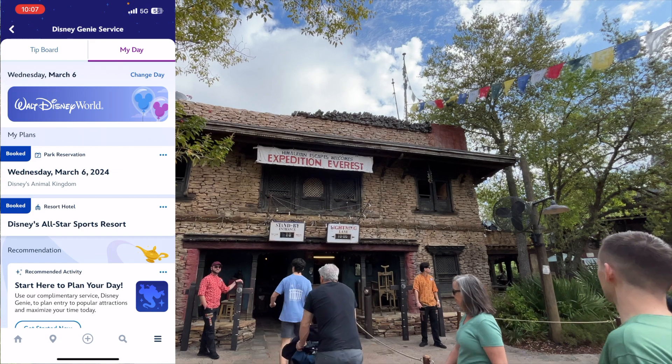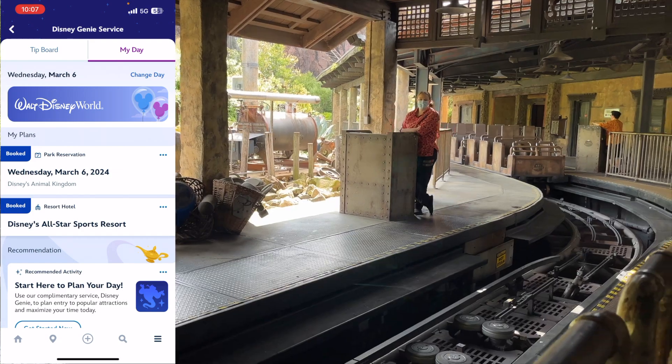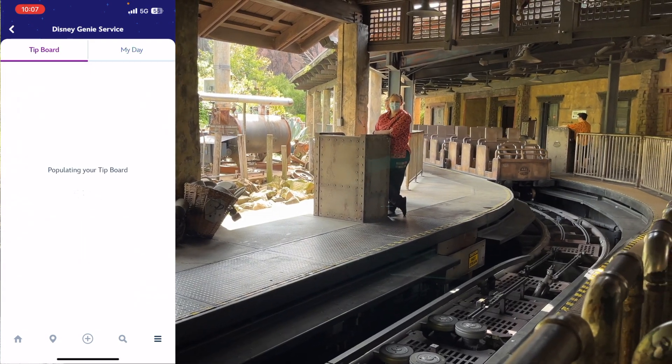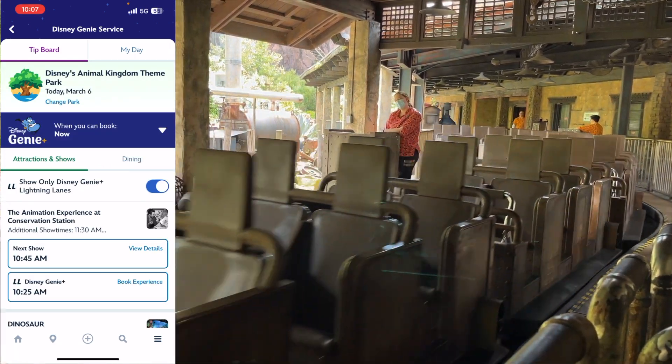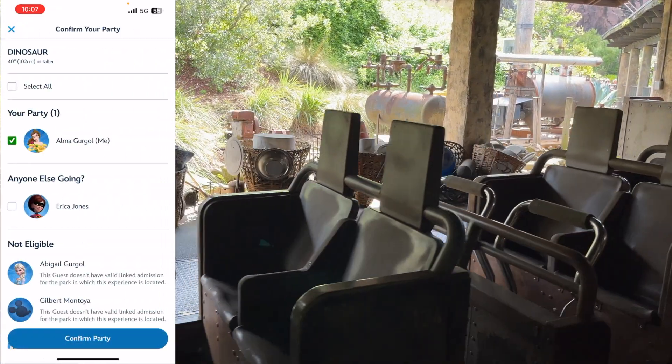We scanned in for our Expedition Everest Lightning Lane, so we're going to pick our next Disney Genie Plus selection. It's only 10:07 right now, so we're going for Dinosaur because that fits the route we're taking — the next available slot is 10:10.